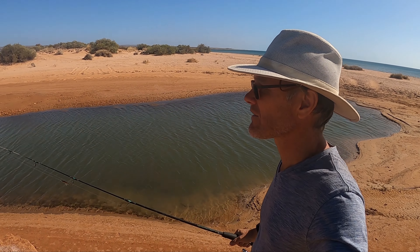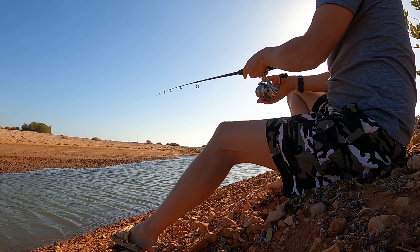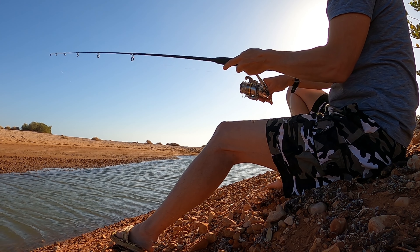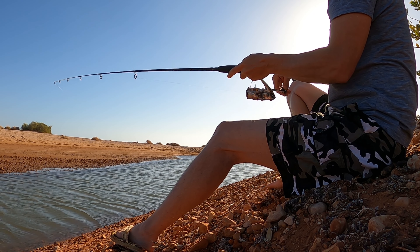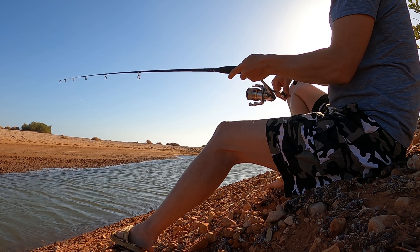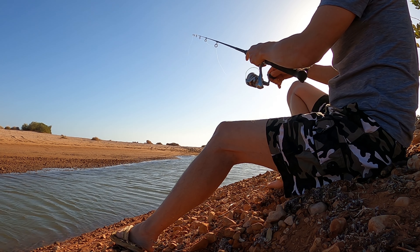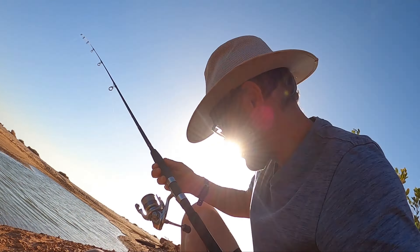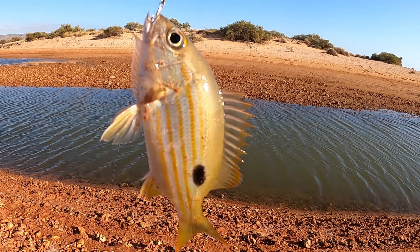Cast with this baby, see what happens. A hungry little fella taking a little lure, hey.